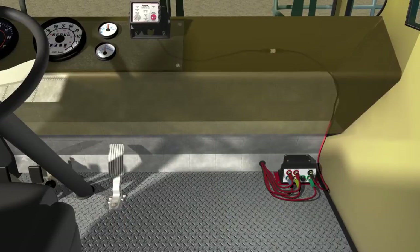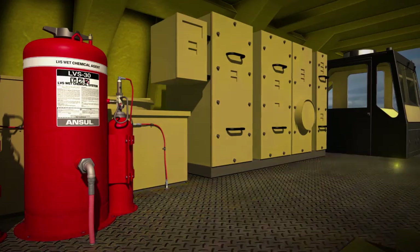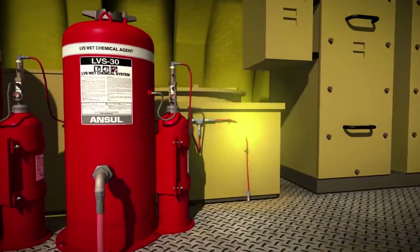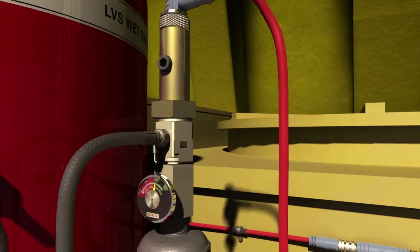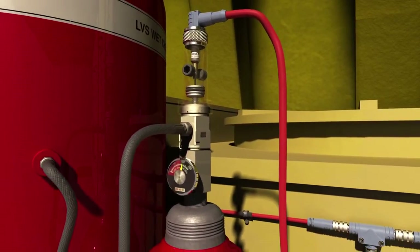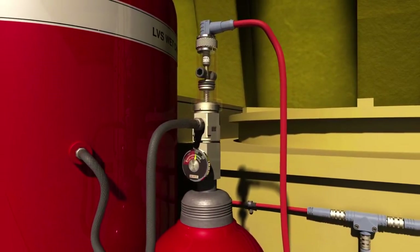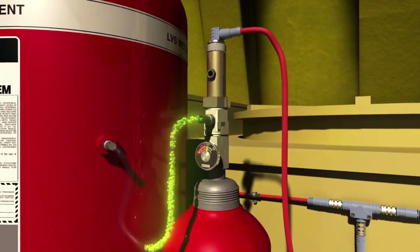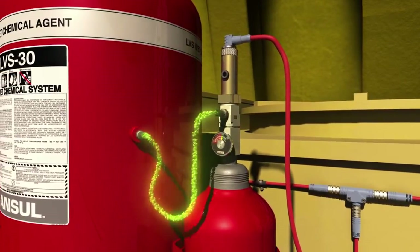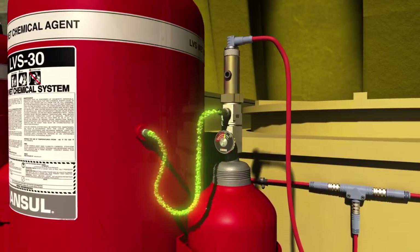After the predetermined time delay period, the CheckFire 210 interface control module sends a signal to the protracting actuation device. The protracting actuation device generates force to drive the electric pneumatic actuator puncture pin through a seal in the expellent gas cartridge, allowing the nitrogen expellent gas to flow into the agent tank.